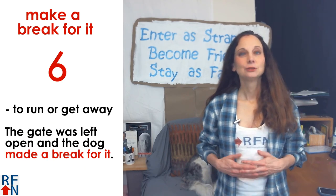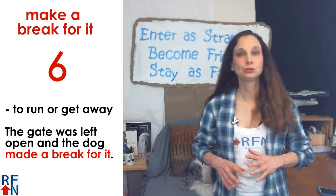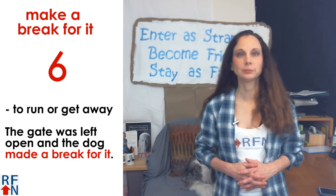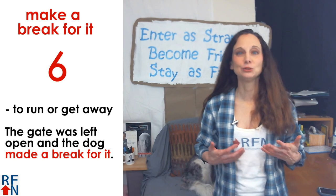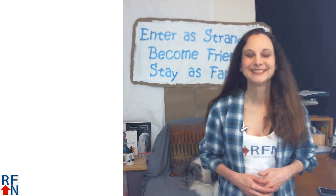Number six: 'to make a break for it.' This means to run or get away from something. For example, the gate was left open and the dog made a break for it.